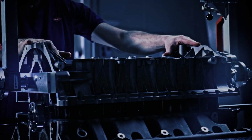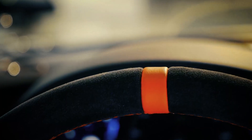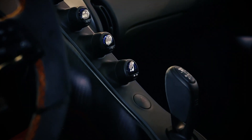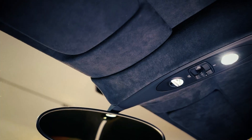Inside the Bugatti Chiron, opulence and technology converge seamlessly. The cabin is a sanctuary of luxury, adorned with the finest materials and cutting-edge infotainment systems. It's a testament to the brand's commitment to providing an unparalleled driving experience.